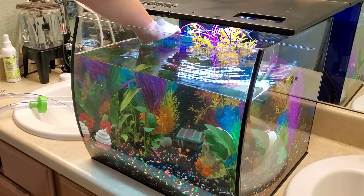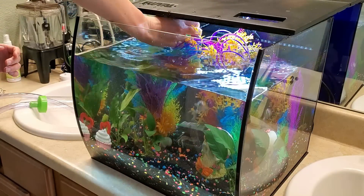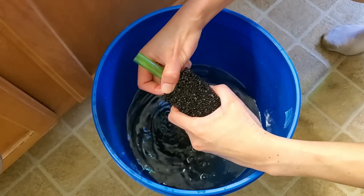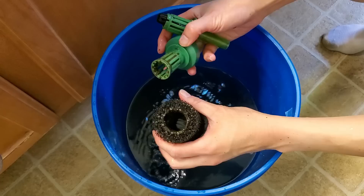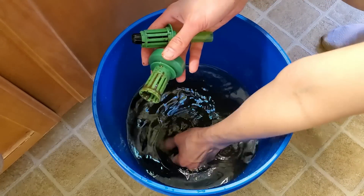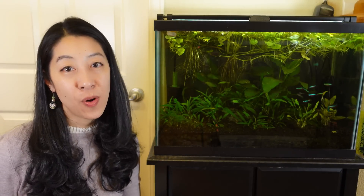One thing I only briefly mentioned is that you need to clean your filter — maybe every one to three months, depending on how quickly it gets clogged up. It's not a magical black hole; it's more like a cat litter box in a way, collecting a lot of animal waste, and at some point you need to empty out all that waste, otherwise it's not as effective. I have a video on how I clean my sponge filter — take a look at it. Otherwise, take time to enjoy your aquariums and I'll see you in the next video.